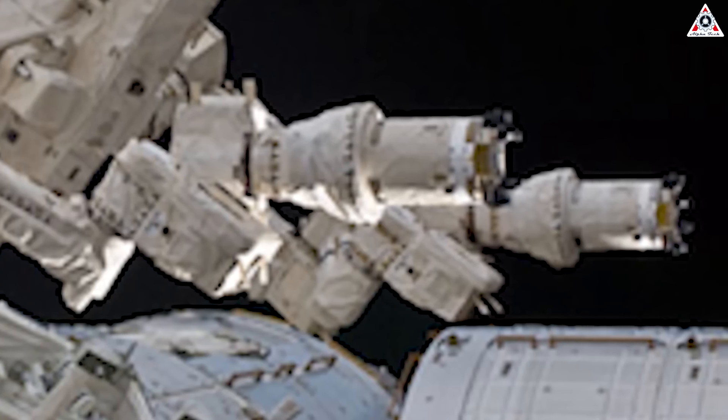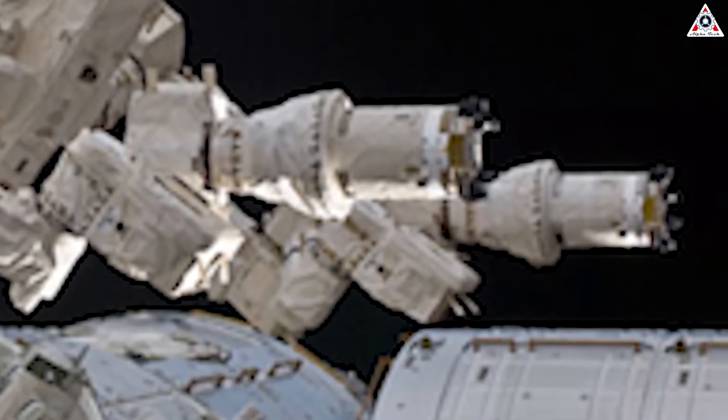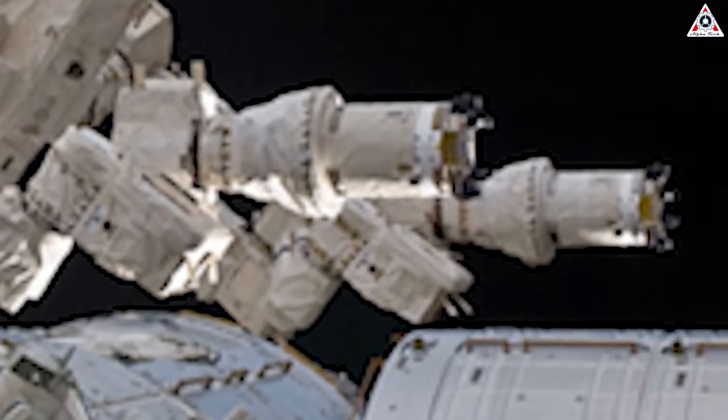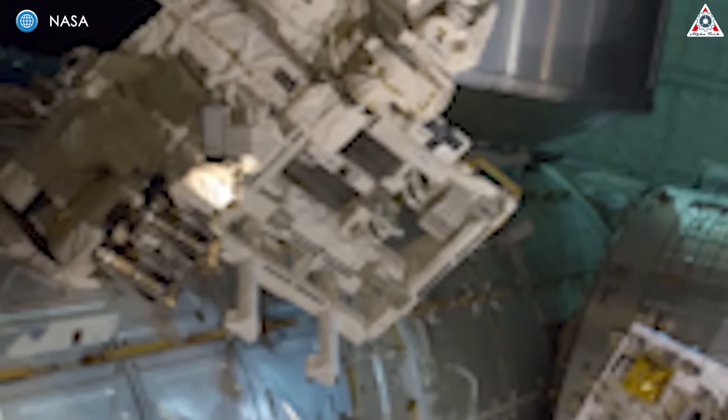The RRM-3 mission, flown to the ISS in 2018, successfully demonstrated long-term cryogen storage. Although a hardware failure prevented the demonstration of in-orbit methane transfer, the mission validated key concepts needed for orbital refueling, such as zero boil-off storage. This shows that with continued development, these technologies are going to be viable for future missions.